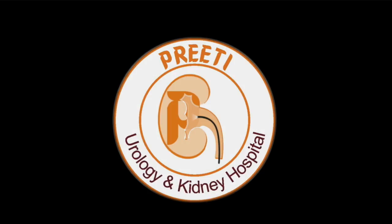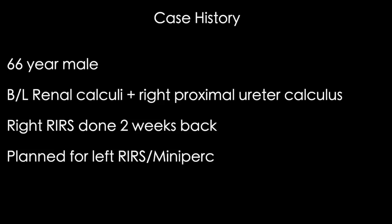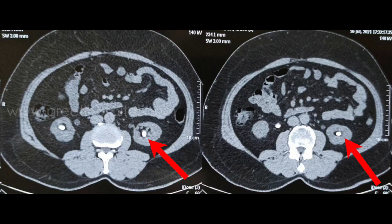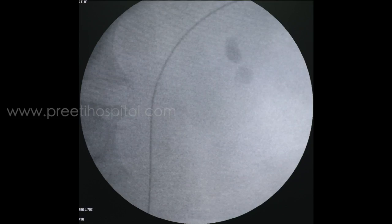This is a case of inferior calyceal stone RIRS where CT has shown an apparently acute angle. In the era of non-IVP days, CT is considered the main investigation. In this patient, we have already done RIRS on the right side. For the left side, when we saw the CT like this, we thought we would do PCNL.